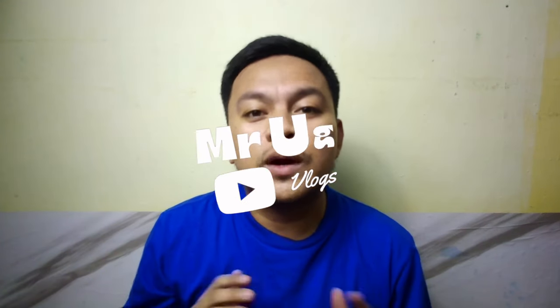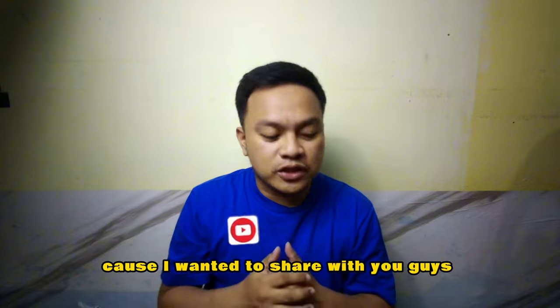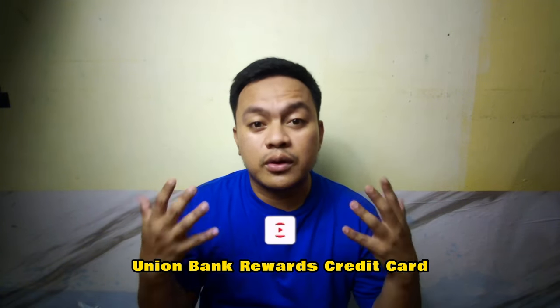Hi guys! My name is Mr. Oder and welcome back to my YouTube channel. This is going to be like a sit-down talk because I wanted to share with you guys about Union Bank Rewards Credit Card.